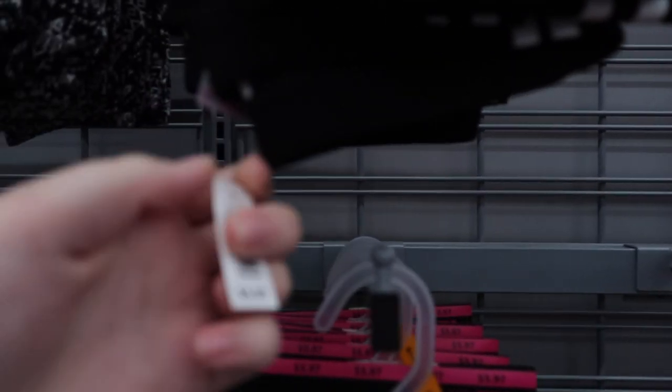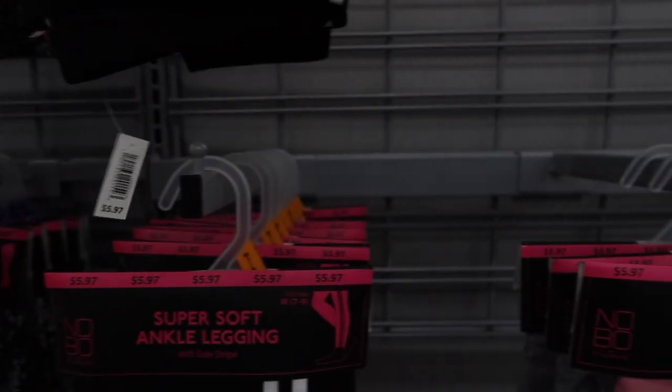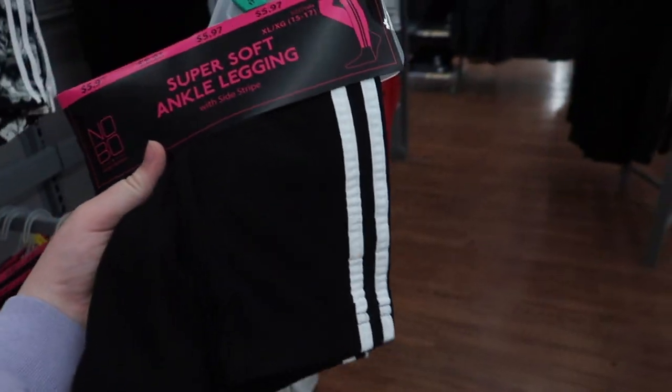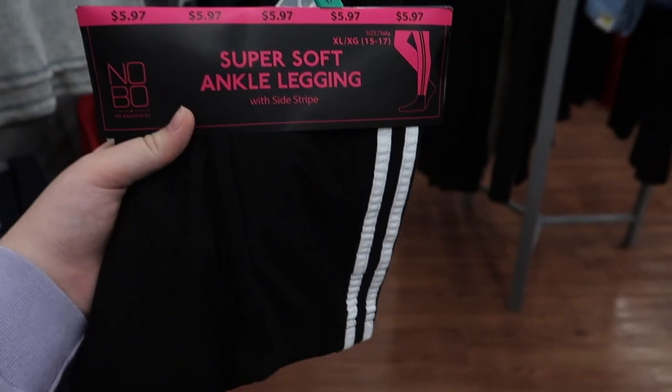Let's go find our outfits! So I found these leggings — all right, six dollars, let's do it. For Tiffany we're gonna get her these super soft leggings with stripes in the middle. Six bucks — what a steal!